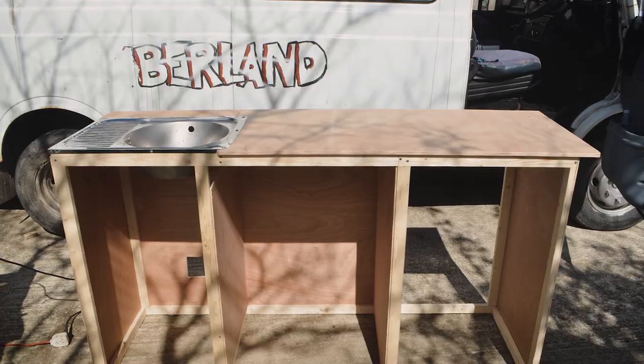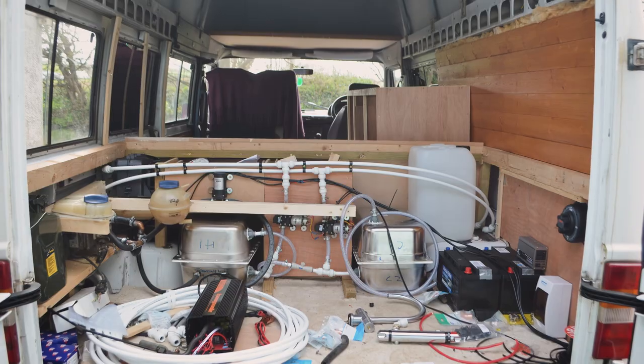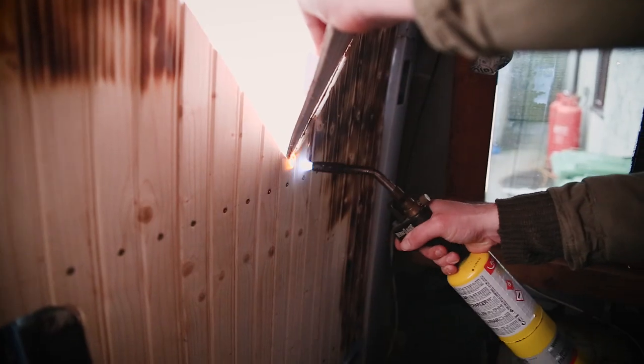We spent around £1,700 on the whole conversion, using a lot of recycled, upcycled and secondhand materials. The conversion took around 10 months initially, done over winter which made it extra challenging. Every time we've returned from a trip we've added things and adapted it to suit our needs — adding an oven, new plumbing, things like that.